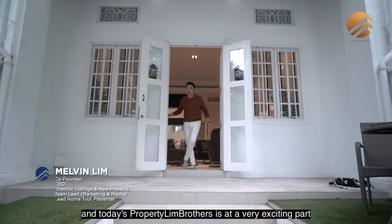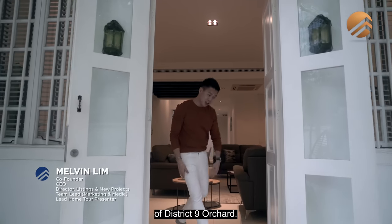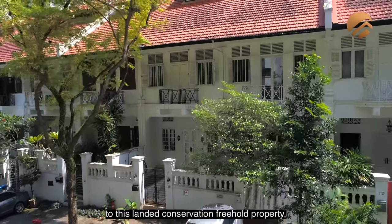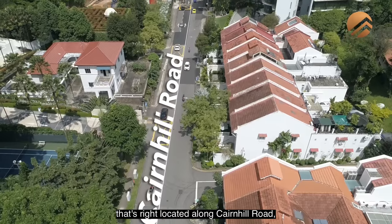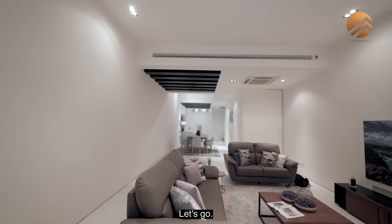Welcome to Cane Hill. Today, Property Members is at a very exciting part of District 9 Orchard. I'm going to bring you through to this landed conservation freehold property located along Cane Hill Road. I think you're in for a treat today, so why don't we kick start the home tour right here? Let's go.